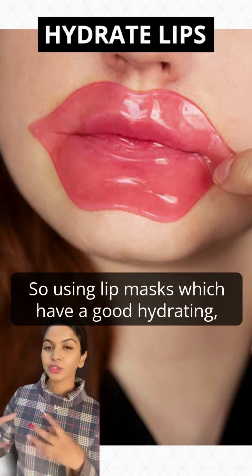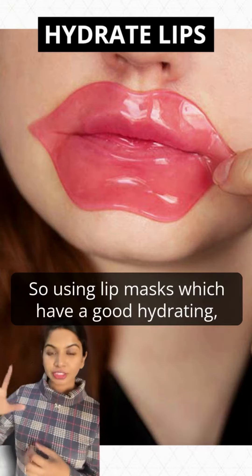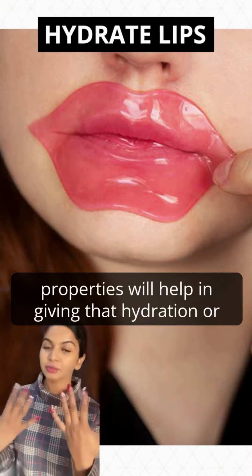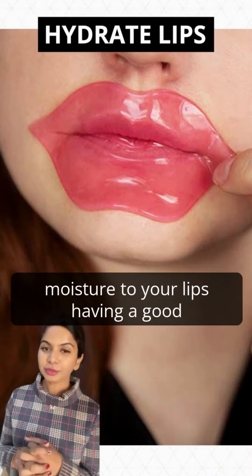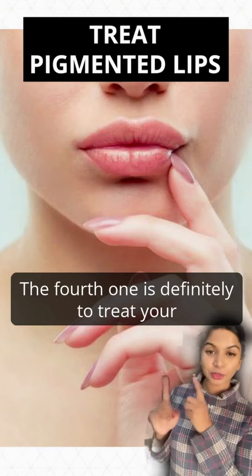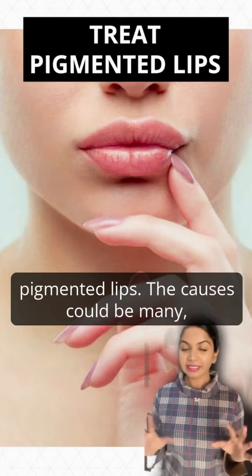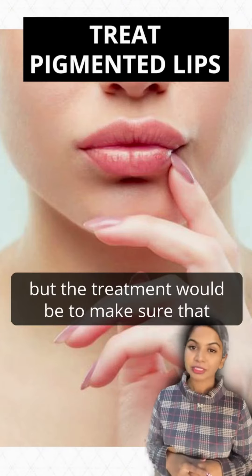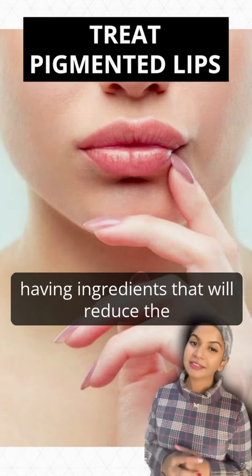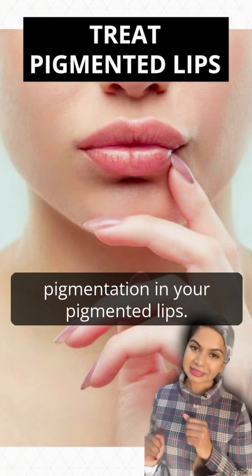The third step is to hydrate. Using lip masks with good hydrating properties will help give moisture to your lips for healthy, luscious lips. The fourth step is to treat your pigmented lips. The causes could be many, but the treatment is to use lip masks or lip products with ingredients that will reduce pigmentation.